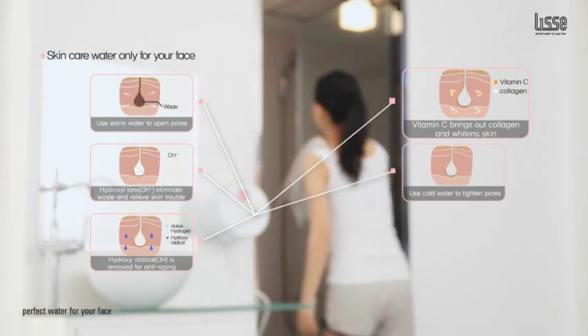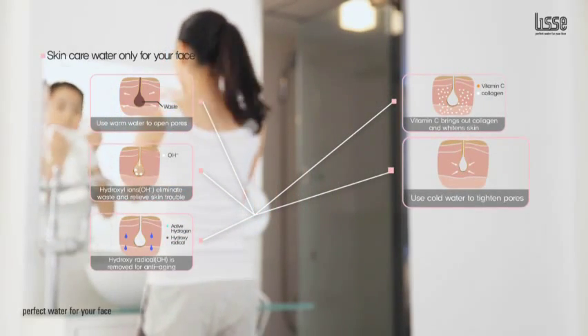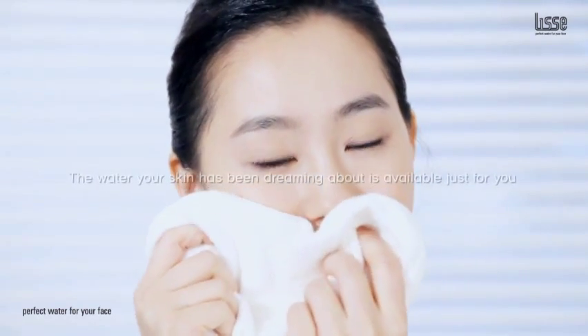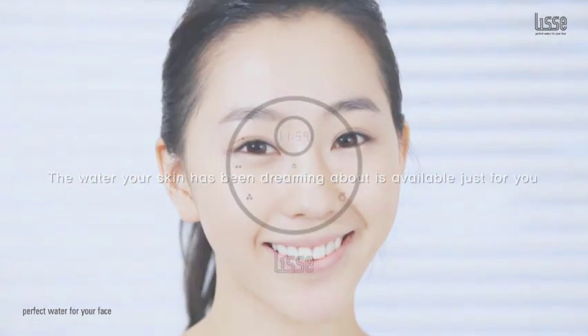The water your skin has been dreaming about is available just for you. When you think of perfect skin care, think of Lise Face Water System. Lise, the perfect water.